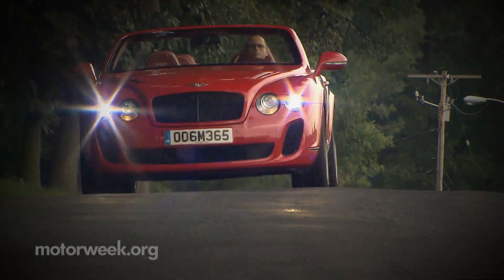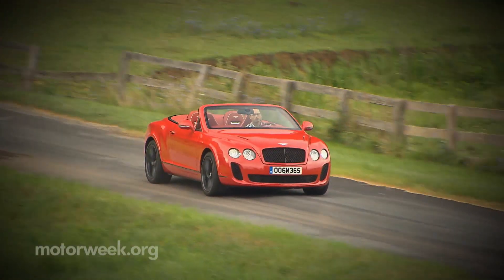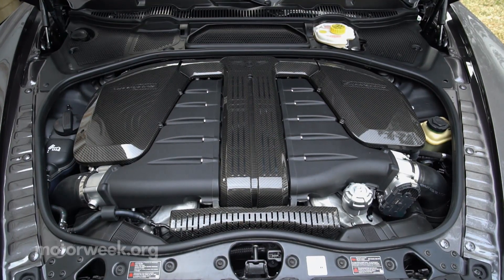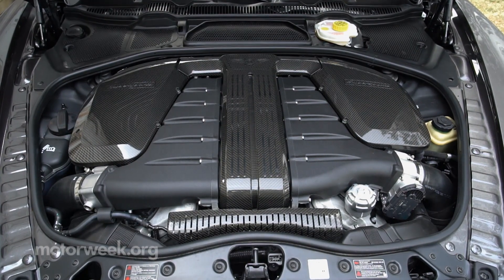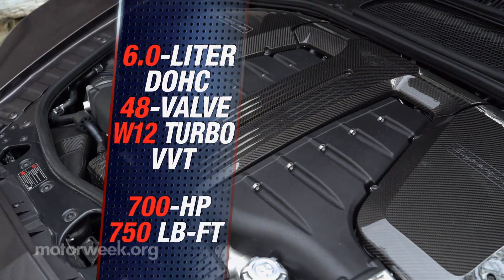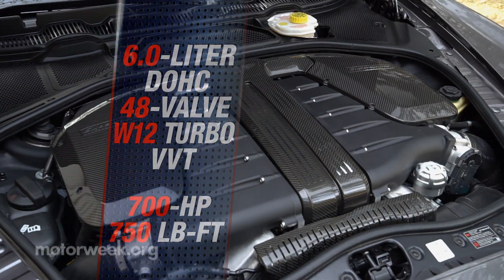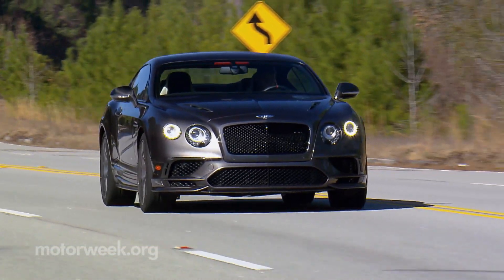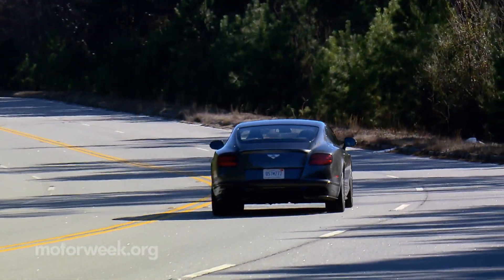The last Continental Super Sports we tested back in 2011 boasted a measly 621 horsepower. That won't do these days, so Bentley continues to crank up the aging 6-liter twin-turbo W12 engine, which now pushes out 700 horsepower and 750 pound-feet of torque. That's an insane amount of power for any car, but it's delivered so smoothly that surely some type of alien technology is also involved.